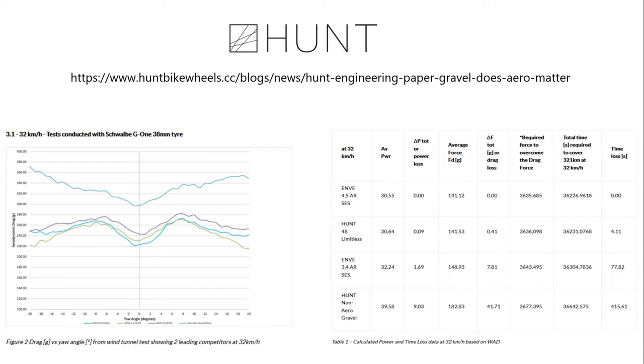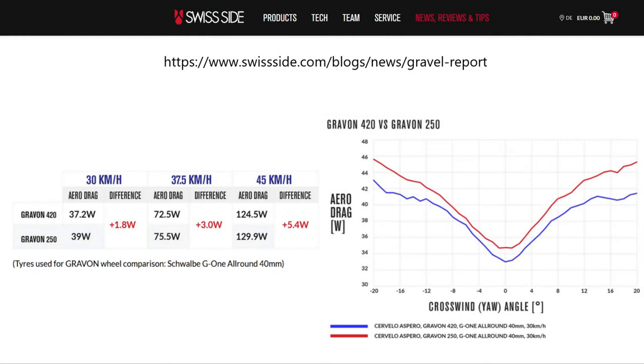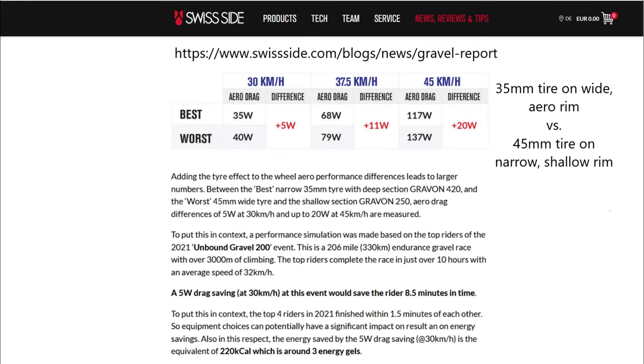Hunt found that wide mid-depth rims with aerospokes save 9 watts at 32 kilometers per hour over narrow shallow rims with round spokes, using a 38c gravel tire, but testing only a single front wheel with no bike. Swiftside found 1.8 watts at 30 kilometers per hour or 5.4 watts at 45 kilometers per hour in a similar comparison with a 40mm tire, testing with a complete bike with narrow rims using similar aero spokes as their wide mid-depth rims. Moving to fast tires in the 28 to 32c range hits a sweet spot between comfort and efficiency.